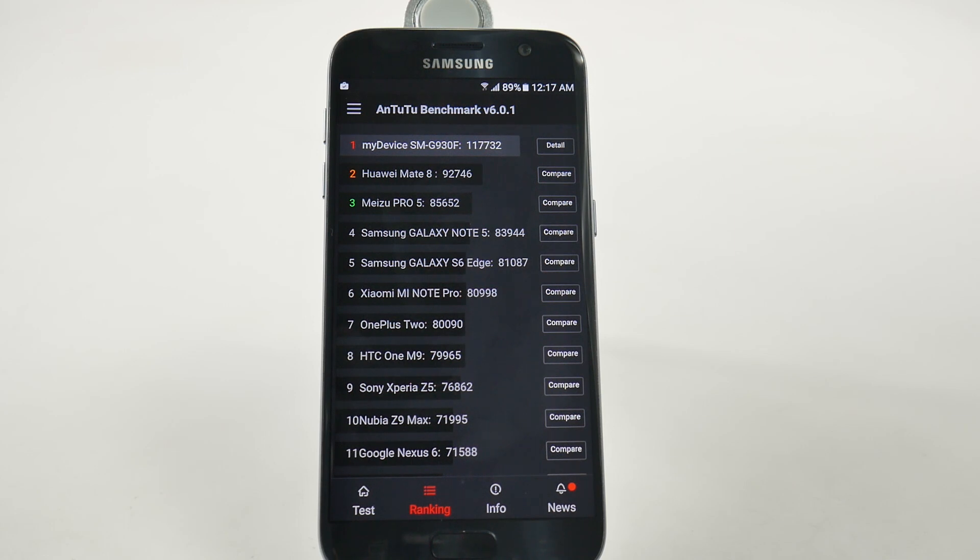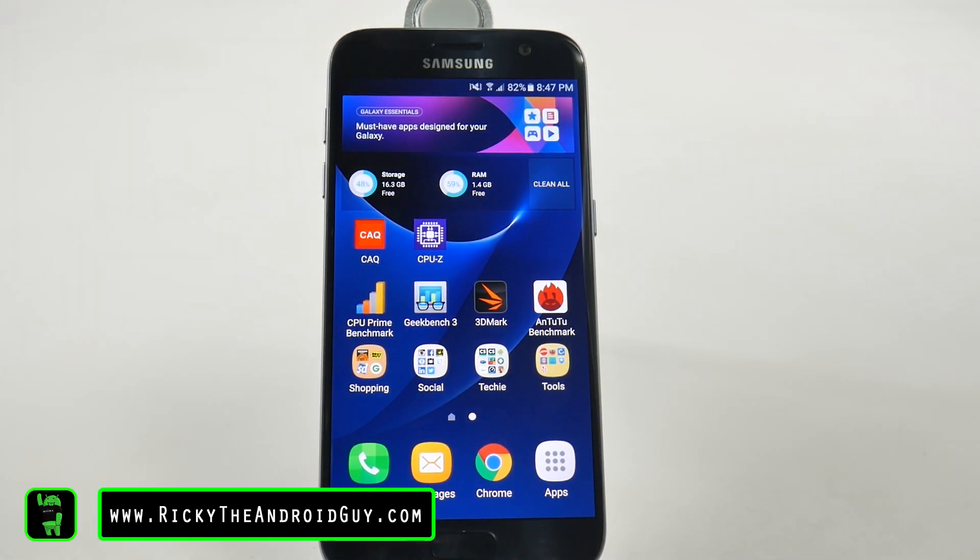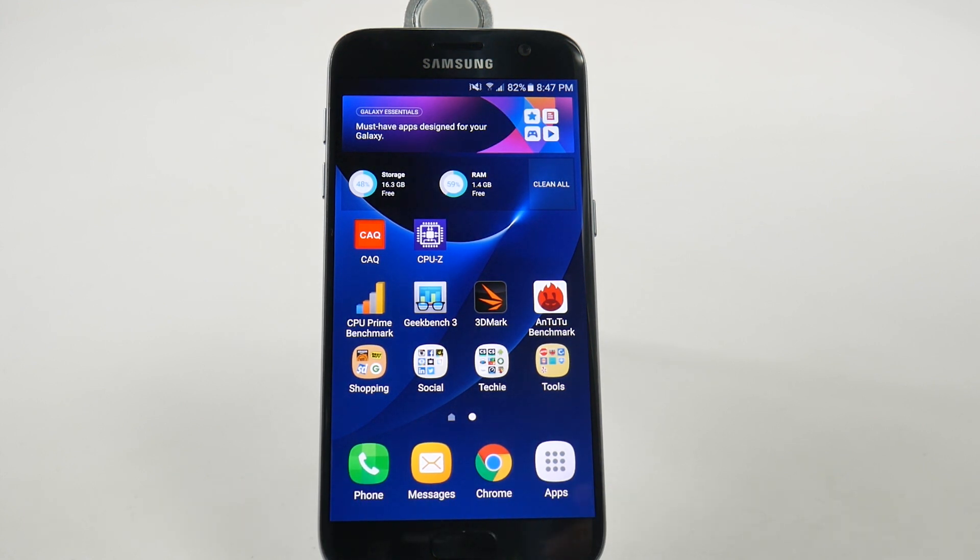Now although benchmarks are getting less and less relevant, they still have their place when seeing how great a performance you have, at least as a starting point. Alright guys, hopefully you did like this video. If you found it helpful, please give a like or thumbs up down below. This has been R.I.C.K.Y., the Android Guy.